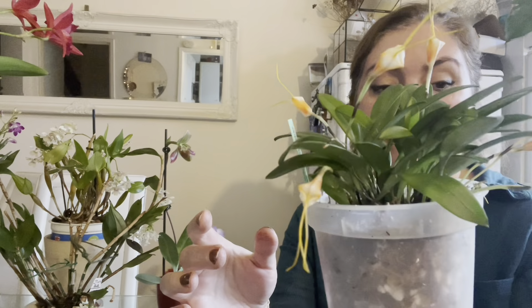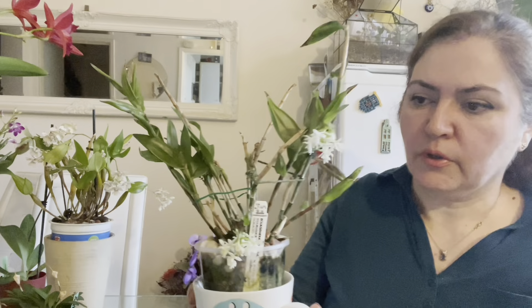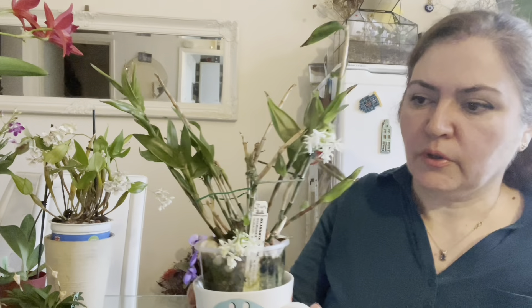From now on, the rest are ones that I grew to blooming myself. This one is my Epidendrum hugomedinae. Last year it bloomed for me around February–March; this year it's a bit early — I don't know why. There are two flower spikes here and it smells of jasmine. I really like the smell of these blooms.